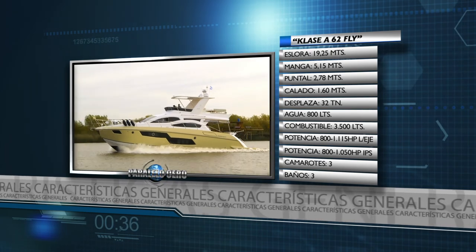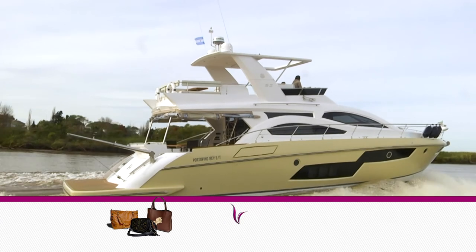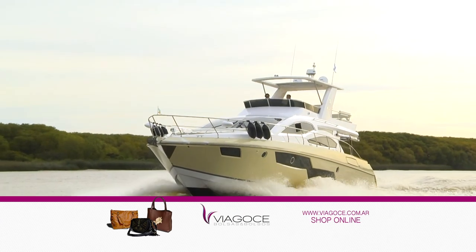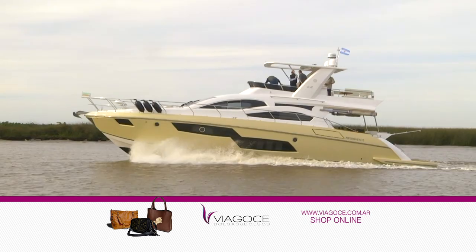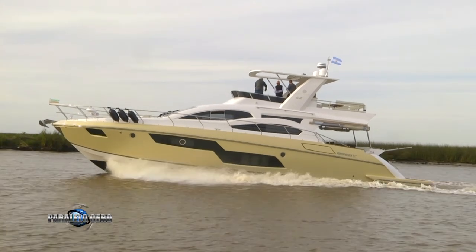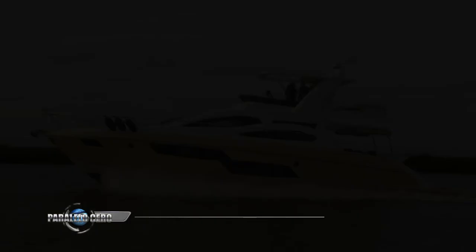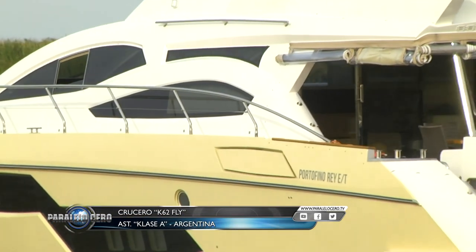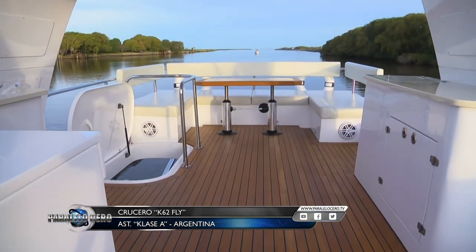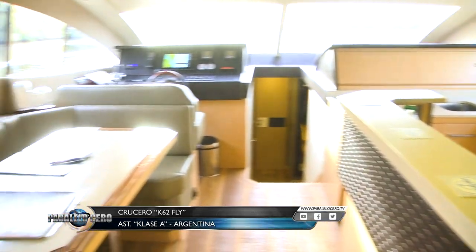Comodidades: tres camarotes con baño en suite y dependencias para la tripulación. El rediseño exterior está marcado por la incorporación de superficies vidriadas sobre ambas bandas del casco, la extensión del Fly que ahora cubre todo el cockpit y la incorporación de un techo rígido. El salón es más que novedoso: living, cocina y puesto de mando, todo en un mismo nivel resuelto de una manera muy atractiva y funcional.